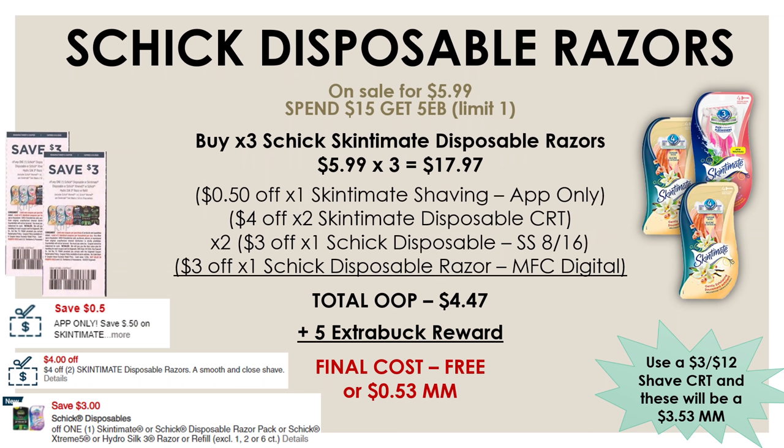If you have a $4 off two Skintimate Disposable CRT, pick up three Skintimate Disposable razors for $17.97. Use a $0.50 off one Skintimate app-only coupon, a $4 off two Skintimate Disposable CRT, two $3 off one Schick Disposable insert coupons, and a $3 off one Schick Disposable manufacturer digital. After all five coupons, your out-of-pocket is $4.47, and after the $5 extra buck reward, all three razors are free with a bit of a moneymaker. Add a $3 off $12 shave CRT and you'll make $3.53.